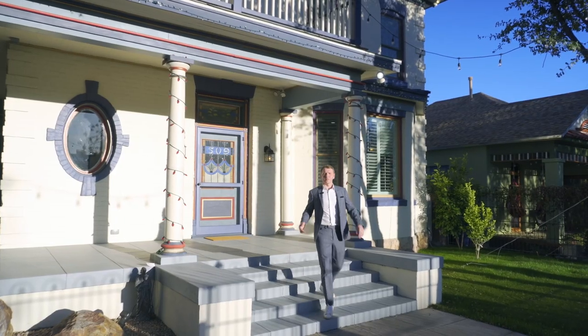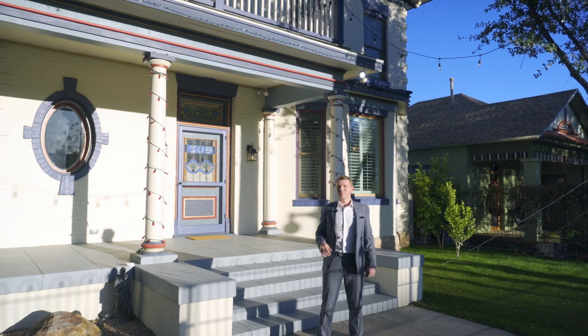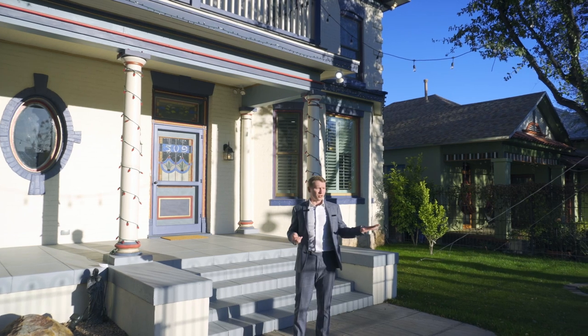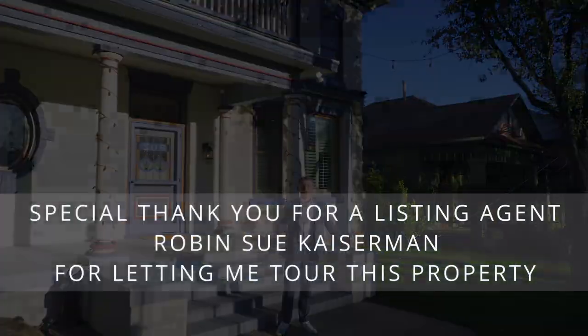This house offers an incredible value — it's currently listed under two million dollars. It has dual zoning for both residential and commercial use, security, and two houses right here in downtown Tucson. This is a true gem.